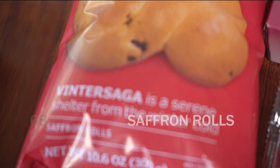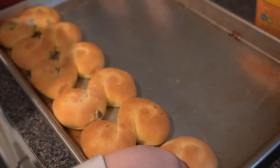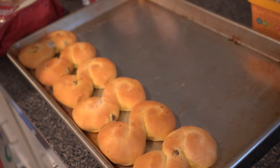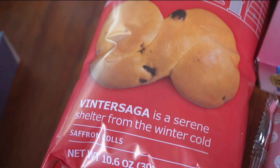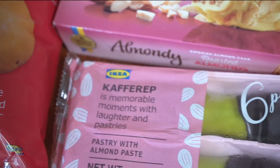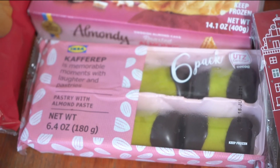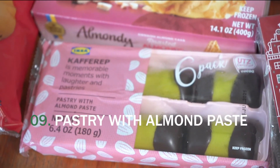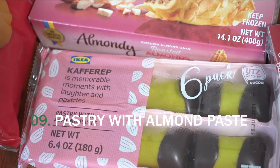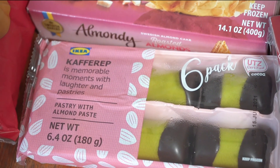We also picked up these saffron rolls, which I think are a holiday special at IKEA right now and a holiday tradition in Sweden. They have a very unique flavor and they're great to try. And these pastries with almond paste are my absolute favorite — I think they have some sort of nickname in Sweden where they look like a hoover or sort of vacuum bag.